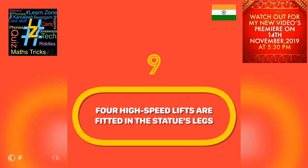Four high-speed lifts are fitted in the statue's legs. Each lift can carry 26 people to the top in just over 30 seconds.